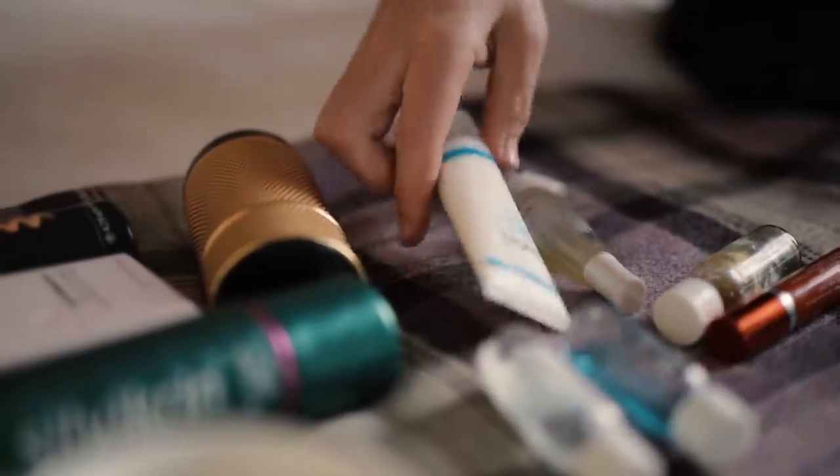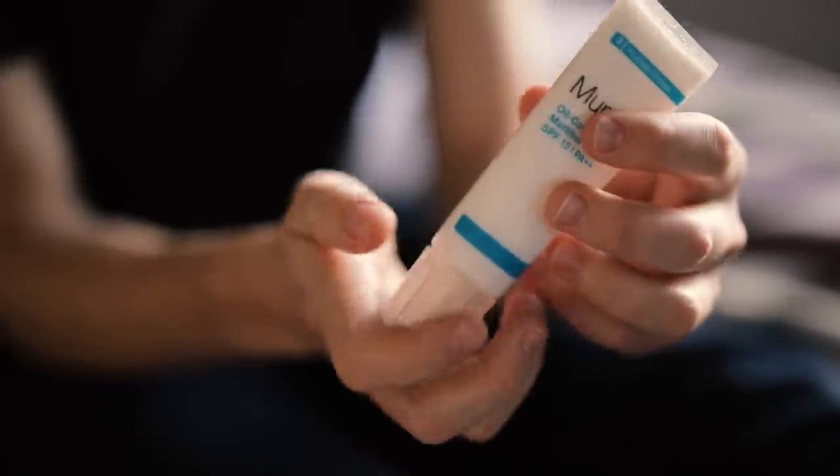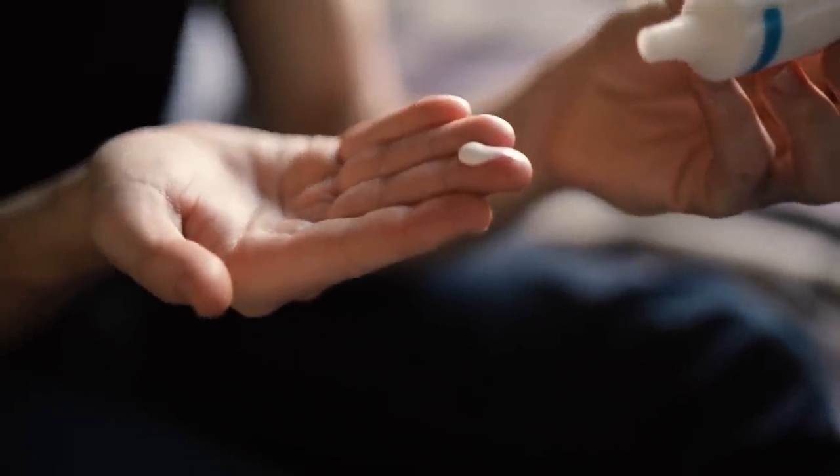Then I'm onto a moisturizer. This is Murad — it just mattifies the skin. A lot of moisturizers are overly creamy and sit quite heavy, especially on men's skin. Our skin is more dense and produces more oil, so we want something that's going to combat that. You can see here already my skin is looking good, clean, clear, fresh, with a natural glow to it.